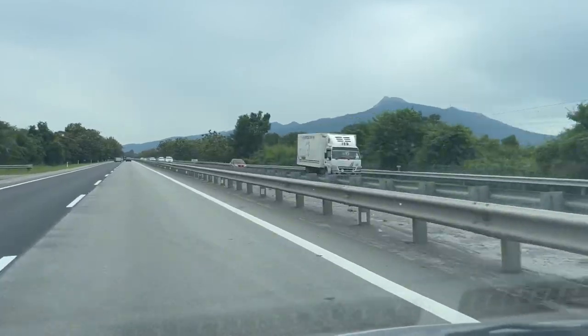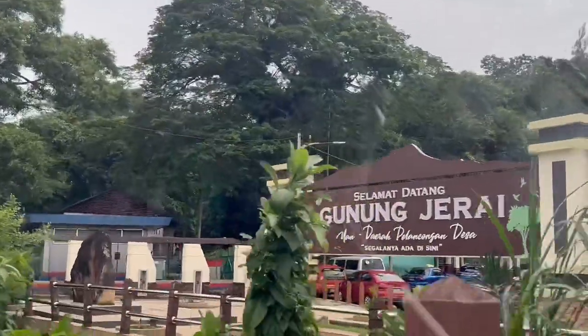Our next stop is Jerai Hill! We are going to Gunung Jerai. However, we were told to take a van up, but it cost RM20 per head. As students who don't have much money, we decided to make our own way up. So we didn't waste any time — let's begin our journey to Gunung Jerai!